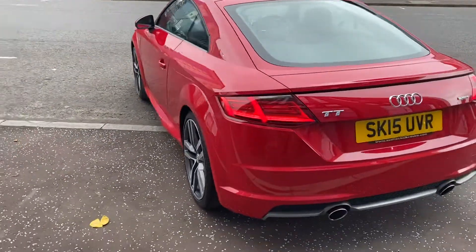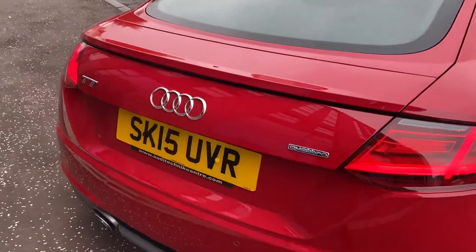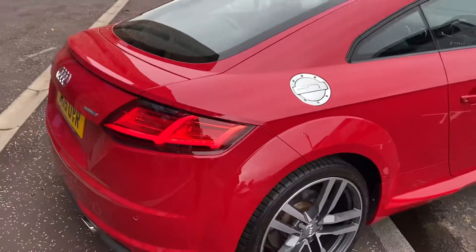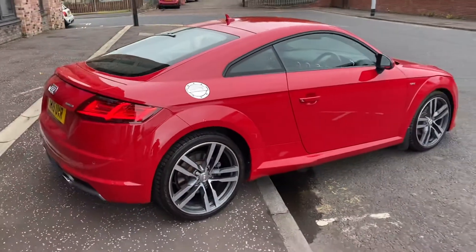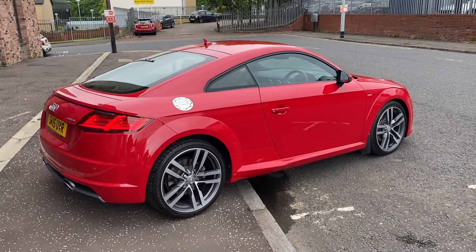LED taillights in the rear, and as you can see, the Quattro system was developed by Audi in 1982 — the best four-wheel drive system on the market. This car is absolutely unmarked and stunning.